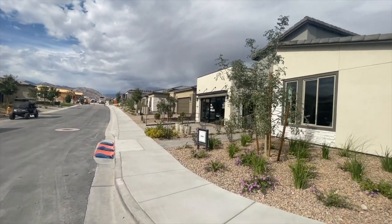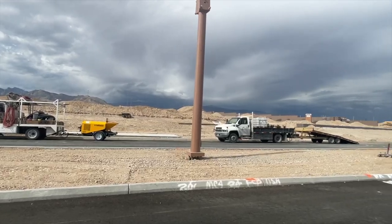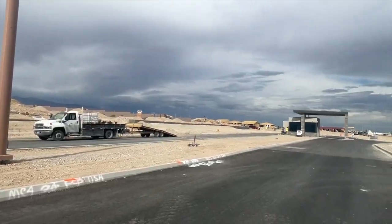The model homes in this community just recently opened — they had been pre-selling for a while, but now the model homes are open, so they're really hard selling in this community. There are 13 floor plans to choose from and eight of them are modeled. As soon as this video is released, over the next couple of weeks I'll be releasing a video for each of the model homes.